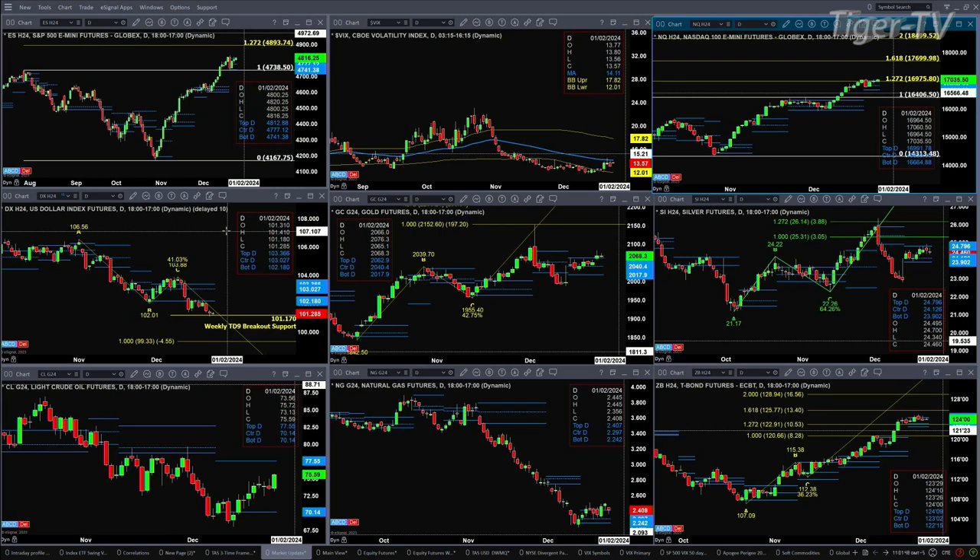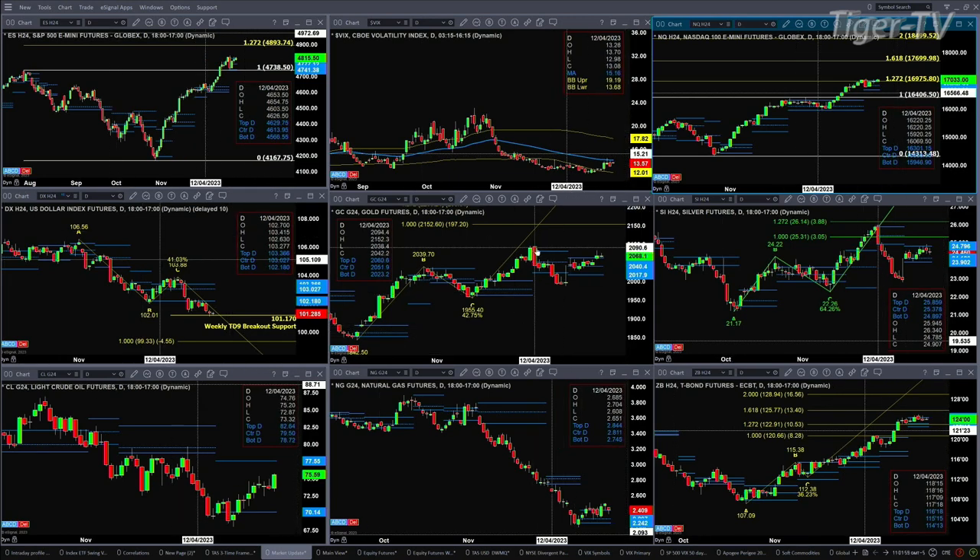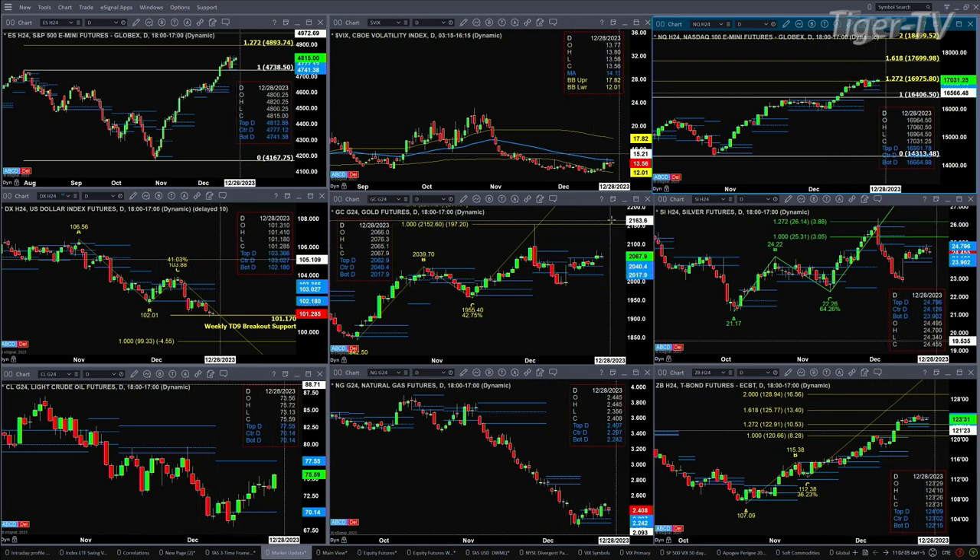Gold closed above the top of profile on Friday and is remaining above it so far. It remains above it as long as price closes above 2060 to 90. Should that unfold, we should see a move up towards the high of December 4th, up at the 2152 level. We'll have to take a look at where gold is in relationship to its TD 9-count pattern.